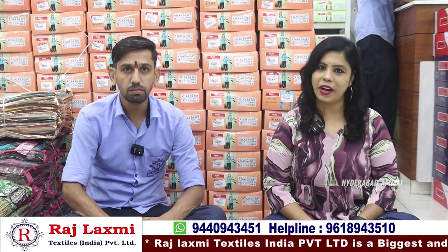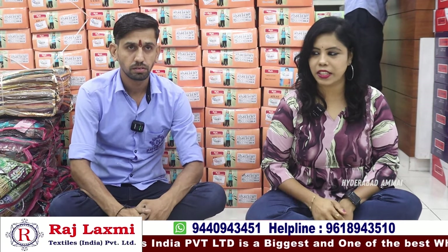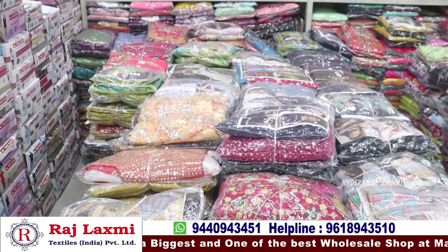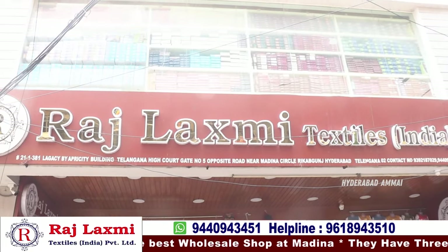Hello everyone, my name is Banu. Welcome to my Hyderabad channel. Today's video, we are going to look at the collection of lehenga collections. We have semi-stitching lehenga, semi-stitching half-staris. We also have a collection of textiles.